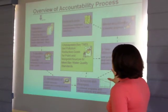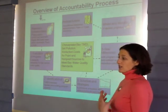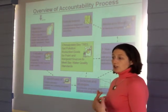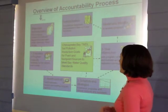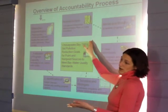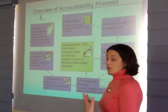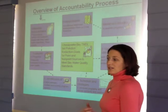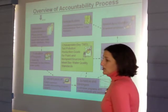EPA, working with the jurisdictions, will model and monitor progress. If we see that progress isn't occurring on schedule, or if jurisdictions aren't committing to milestones, or those milestones aren't aggressive enough, or jurisdictions aren't putting together Phase 2 watershed implementation plans, then we have the authority under the Clean Water Act to take federal actions to backstop and ensure restoration progress continues on schedule. That might require more stringent NPDES permit limits, conditioning or redirecting federal grants, and other authorities we've said we will step up and use as necessary.